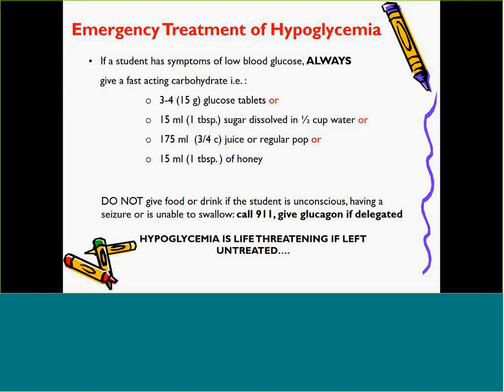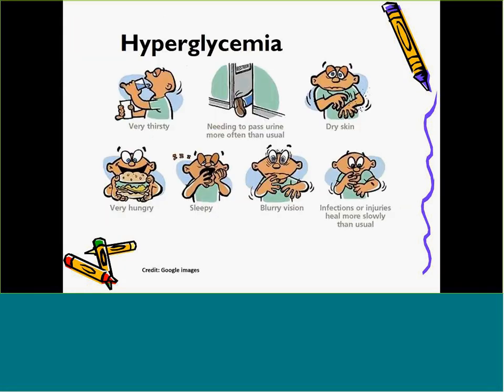Follow the instructions on the student's diabetes care plan. High blood sugar occurs when blood sugar is above the child's target range. High blood sugar happens when food, activity, and medications are not balanced, and also due to growth, illness, infection, stress, and hormones such as those in the menstrual cycle. High blood sugar typically occurs slowly over days and is not typically an emergency, but can result in a serious condition called diabetic ketoacidosis if left untreated. Symptoms of high blood sugar include excessive thirst, dry mouth, urinating more often than usual, change of appetite or nausea, blurred vision, and tiredness. Students with high blood sugar will need to check their blood sugar level and take extra insulin as needed, and should be allowed to drink water and use the washroom as needed. High blood sugar is more of an emergency with kids who are on an insulin pump, as it may be a sign that the pump is not working properly and they are not getting the right amount of insulin delivered.